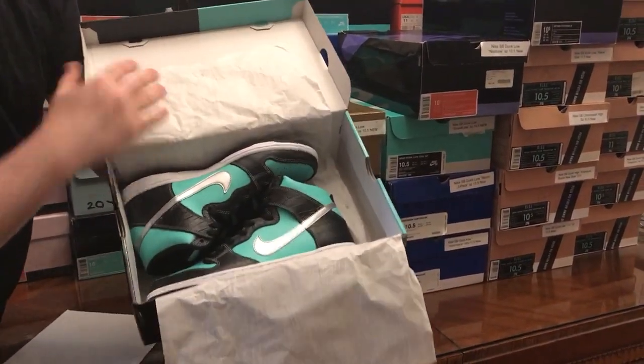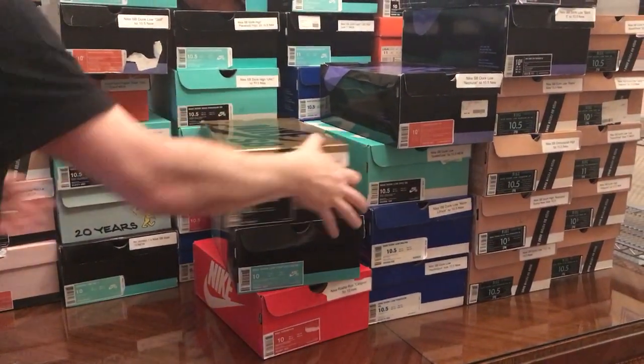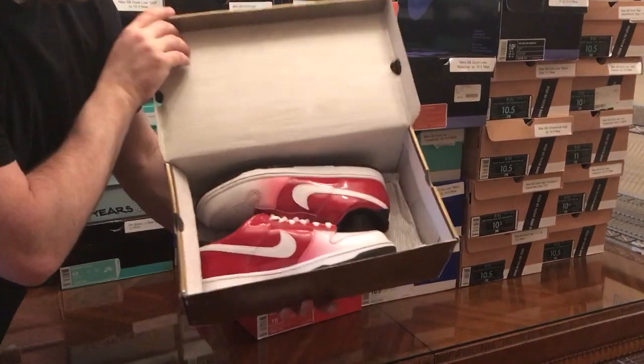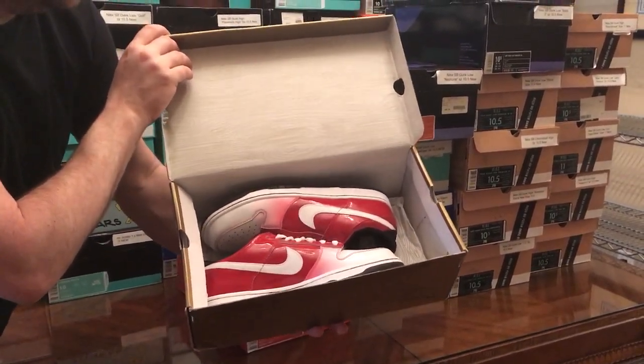These are the Tiffany Diamond Supply Pies. Classics for sure. See the gold box right here. These are the Kuwahara Dunks, inspired by the bicycle in the movie E.T.